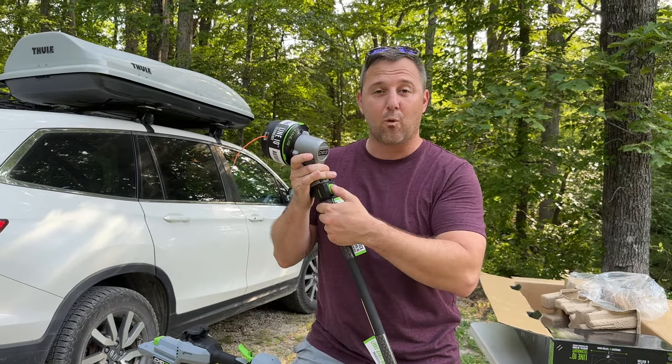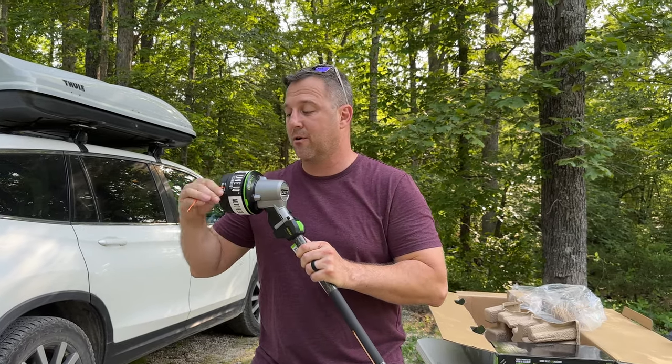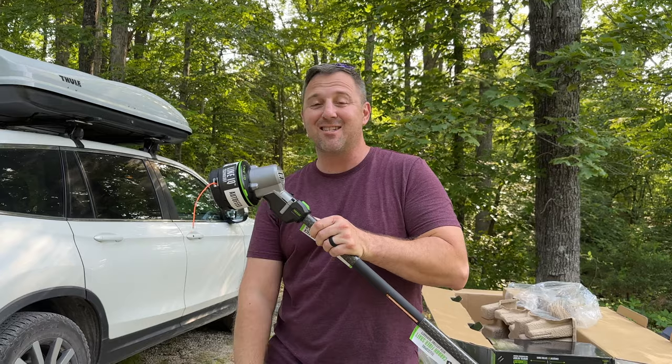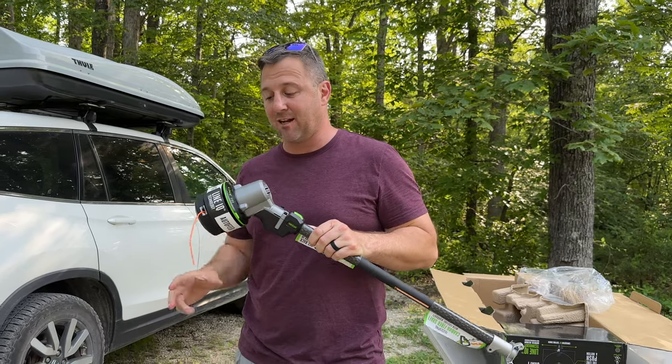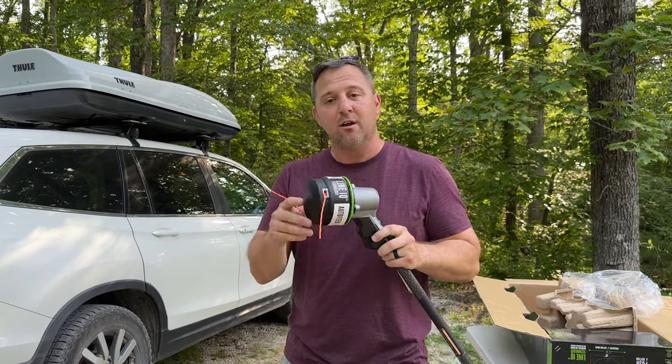I wanted to demonstrate this quick wind-up — it has a winding mode right here, you just wind it right up. The trimmer has an intelligent Line IQ setting that will auto-feed wire as the wire gets shorter.